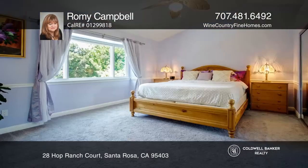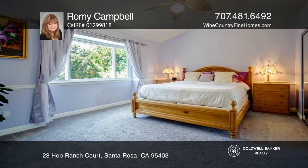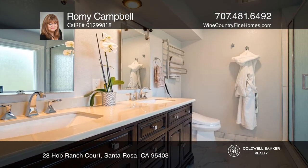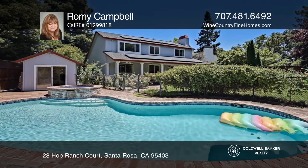Staycation in this impressive four-bed, two-and-one-half-bath Saddlebrook home offering paid-for solar, a Tesla charger, and a refreshing in-ground pool and spa.